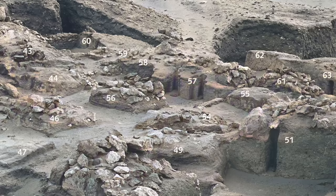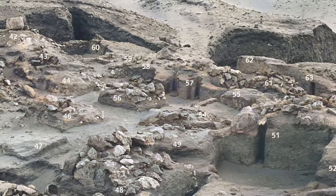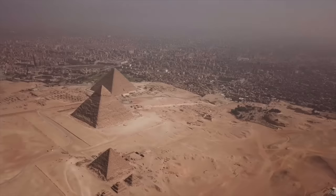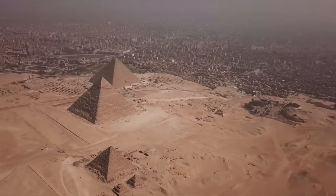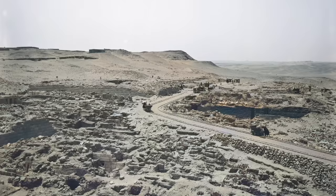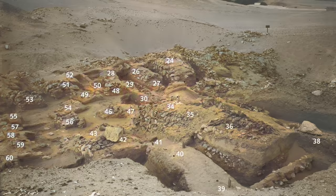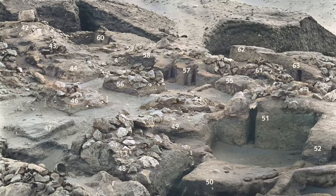I'll go into the archaeology of the wadi cemetery in more detail in a forthcoming video, because although we don't know a lot, what we do have could well be some of the earliest archaeology of Giza. Conservatively, Reisner believed the cemetery could be late third dynasty or early fourth dynasty, during Snefru's reign, but with little excavation and analysis undertaken, it could well be even older.